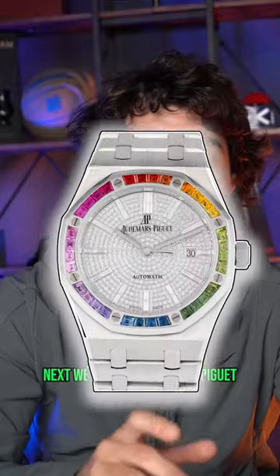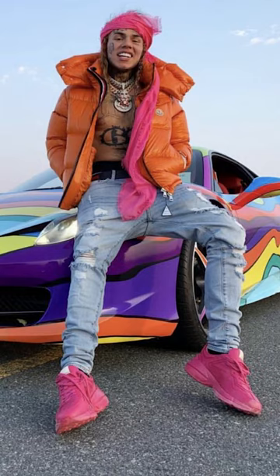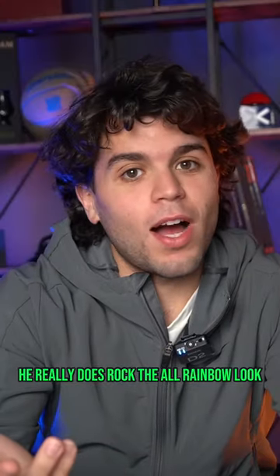Next, we have an Audemars Piguet Royal Oak Rainbow Diamond Bezel. You already know who I'm going to pick for this one — it's going to have to be Tekashi 6ix9ine. Love him or hate him, he really does rock the all-rainbow look.